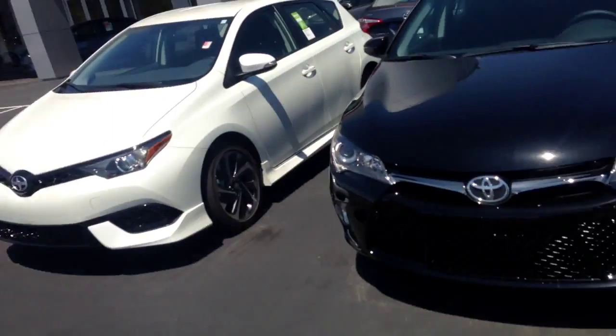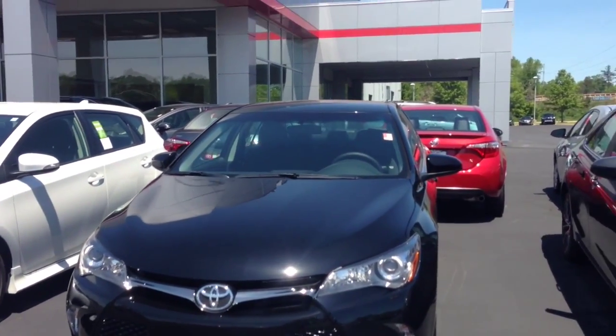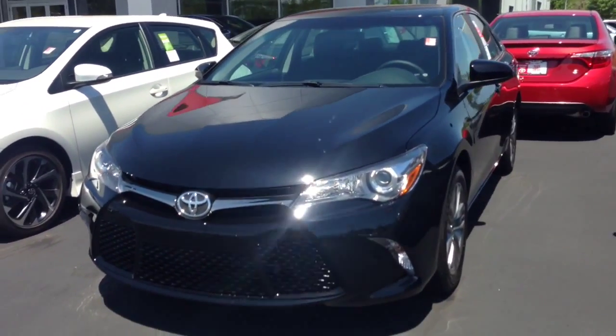Hello, this is Greg Laster here at 1221 Lafayette Parkway in LaGrange, Georgia at LaGrange Toyota. Doing a preview for Tyler of the 2016 Toyota Camry SE. Tyler, this is the midnight black metallic 2016 Camry SE we have in stock.